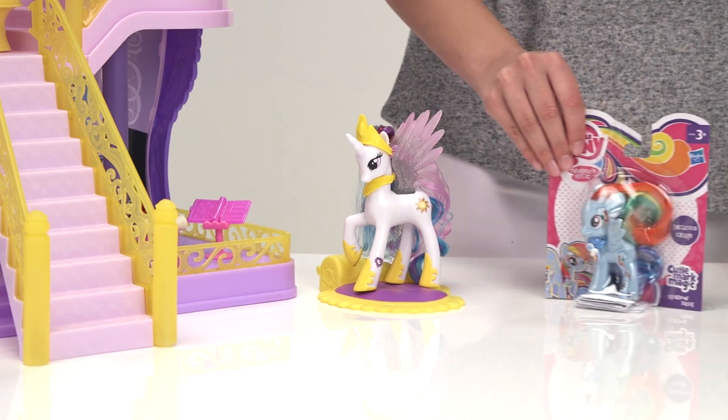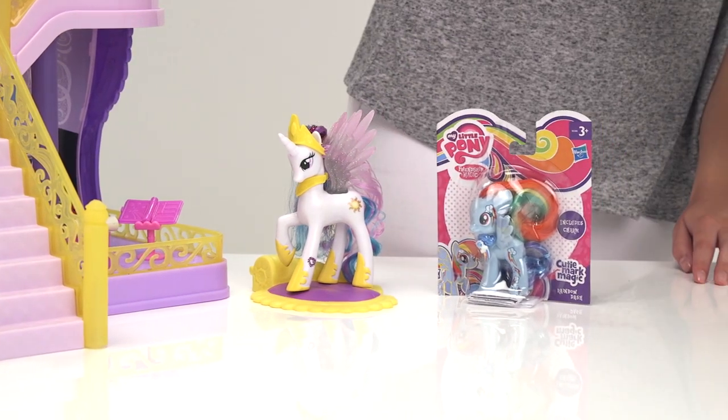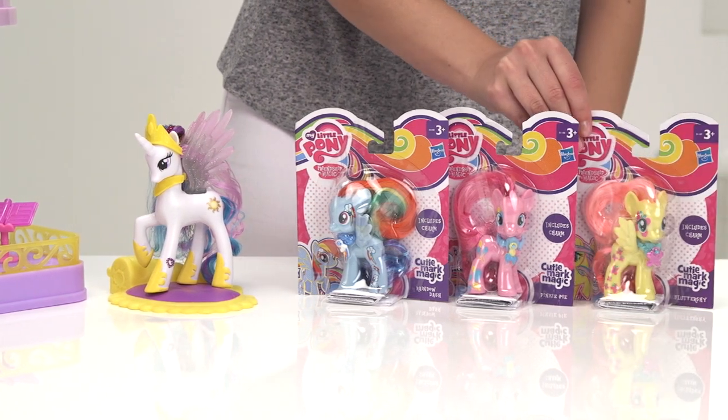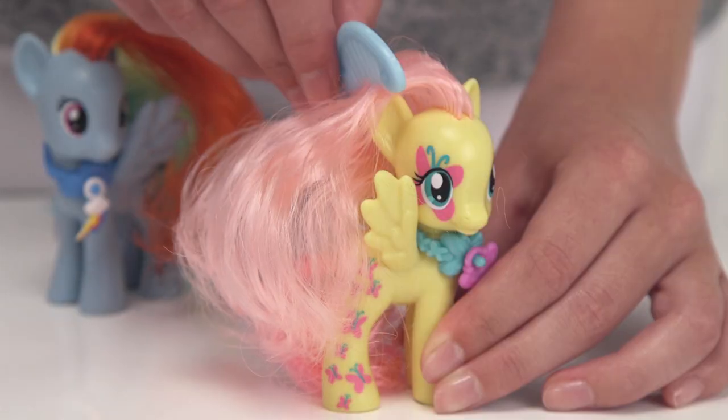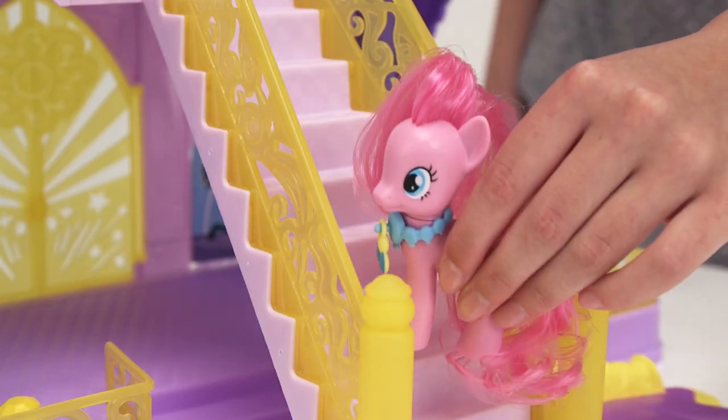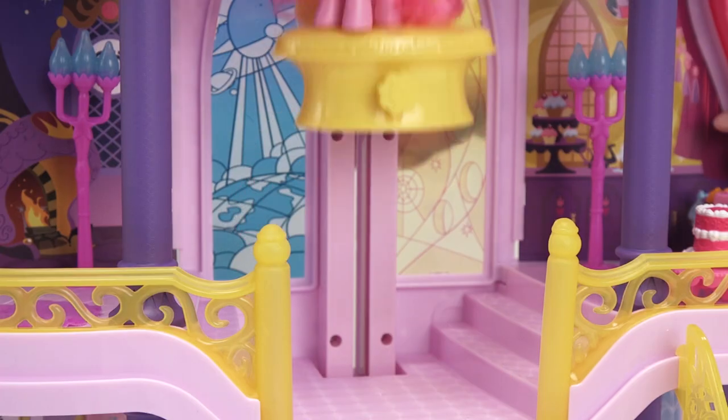Oh hey, look who's coming to play in the castle! It's Rainbow Dash, Pinkie Pie, and Fluttershy from the My Little Pony range. You can brush their manes and tails like real ponies, and they can trot up the moveable staircase or ride in the lift to join the party in the castle.